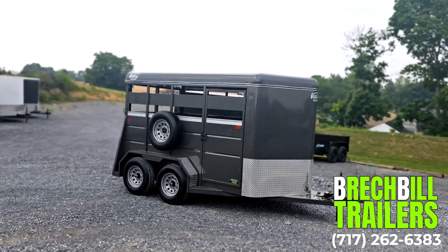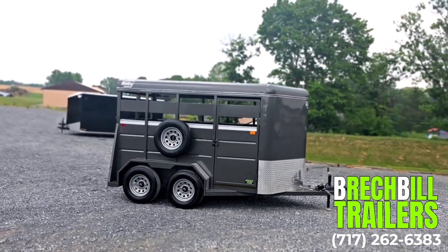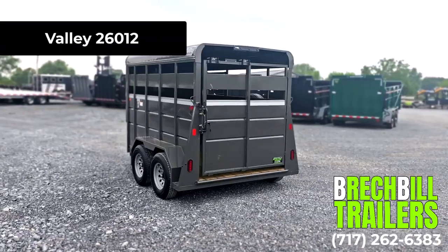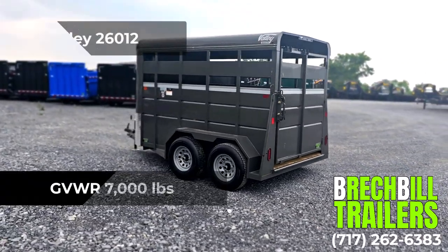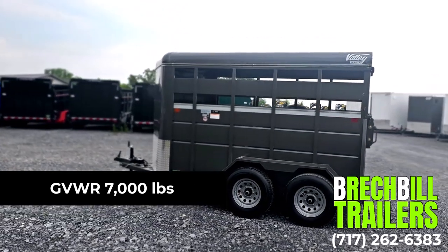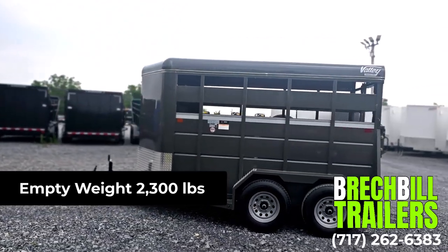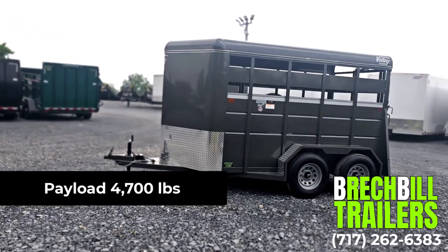In this video we are going to be looking at the Valley 6 foot by 12 foot 7,000 pound livestock trailer, model number 26012. Its GVWR is 7,000 pounds. The empty weight is 2,300 pounds, giving this trailer a maximum payload capacity of 4,700 pounds.